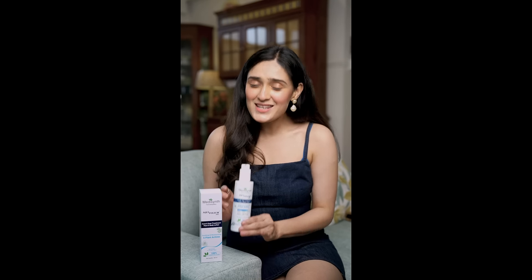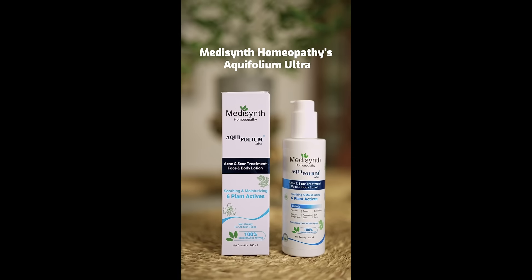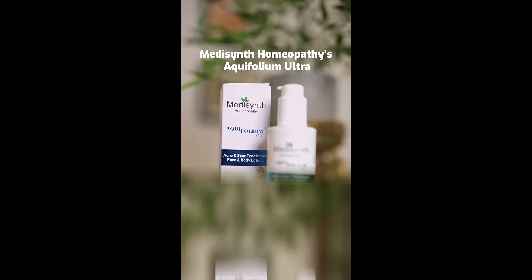Today, I am thrilled to share with you my secret to clear and flawless skin. Introducing Medicent Homeopathy's Aquifolium Ultra Acne and Scar Body Lotion. Aquifolium Ultra isn't just your ordinary skincare lotion.